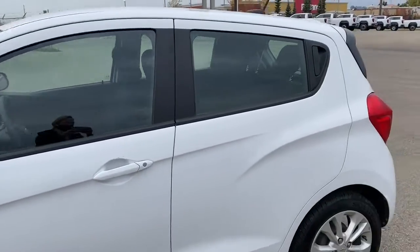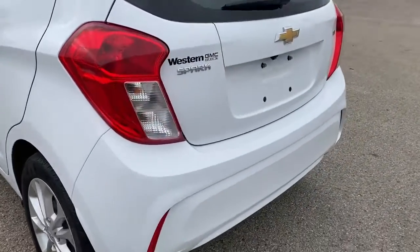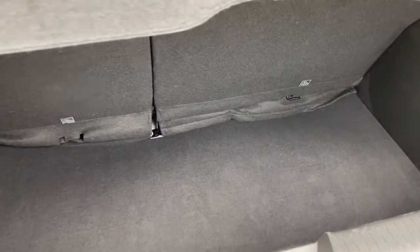As we make our way to the back, we've got the rear window wiper. I'll open up the trunk here and we'll take a look in the back — there's a smaller storage compartment down below.